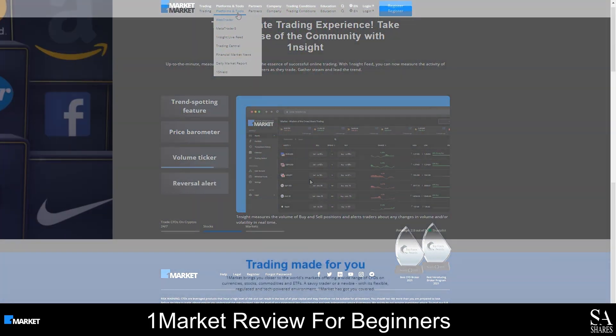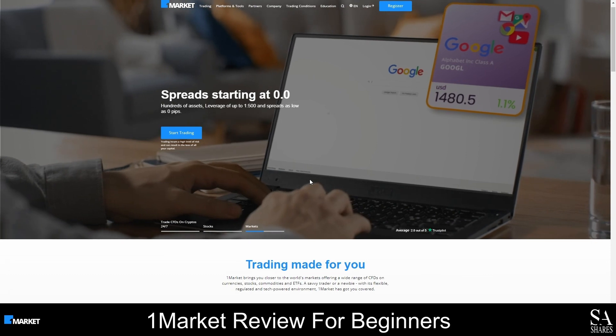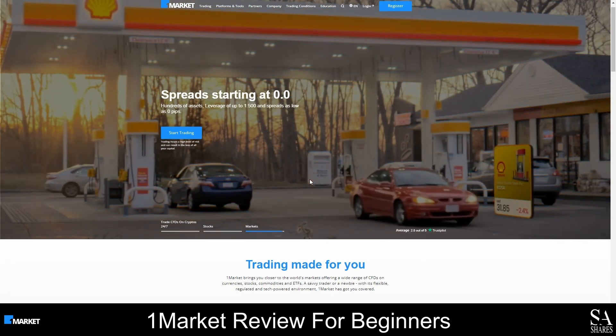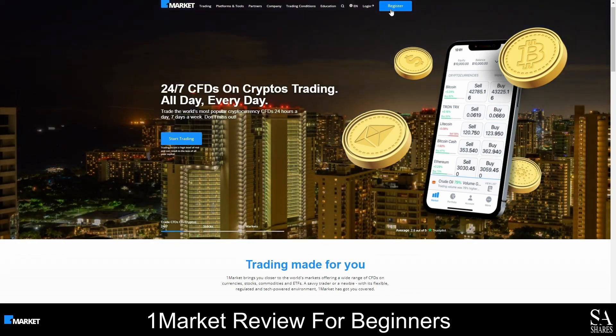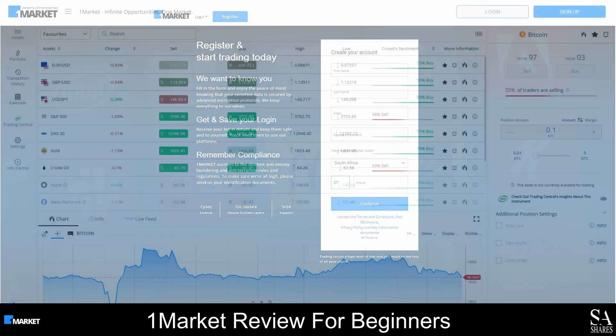Creating an account with OneMarket may take up to 24 hours, however the account creation process is straightforward, and you can follow these simple steps to sign up. Firstly, launch the OneMarket homepage and click on the Register button. Complete the online application form. Next, verify your account and email address. And once your account has been verified, you can log into the Client Portal. Once your account is set up and approved, you can fund your account and start trading.